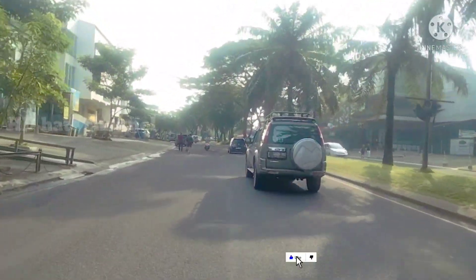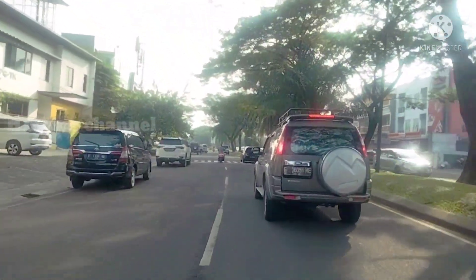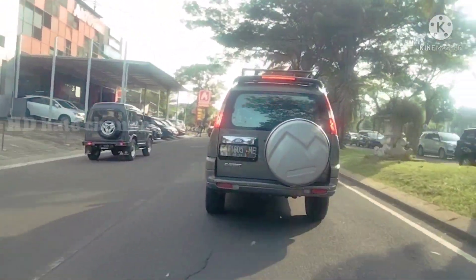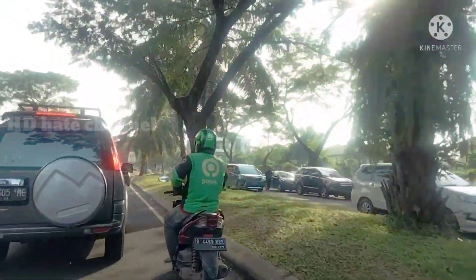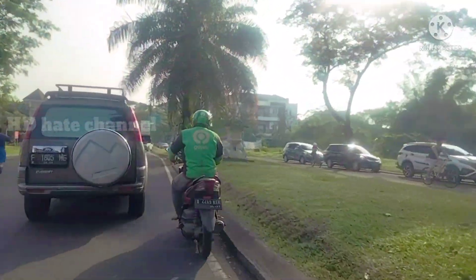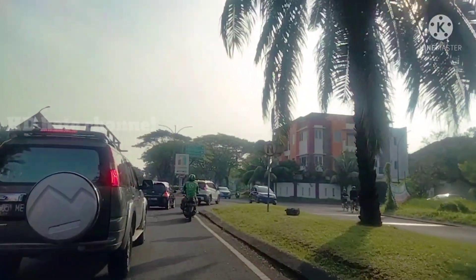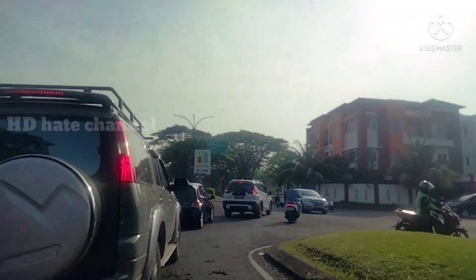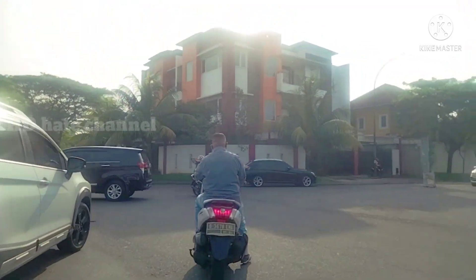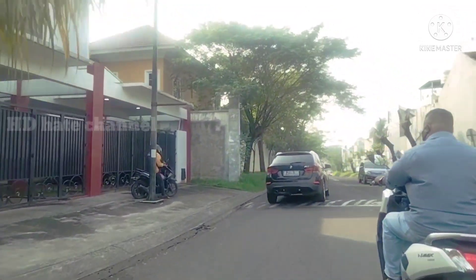Di simpang di depan kita ambil arah ke kanan. Kita terus maju ke arah jembatan atau pintu samping dari kota wisata menuju ke Jalan Raya Narogong. Nanti di depan itu arah ke kiri ke Bekasi dan ke kanan ke Cilengsi, Jalan Raya Narogong. Kita ambil ke kanan, lurus, dan di depan sana ada jembatan.